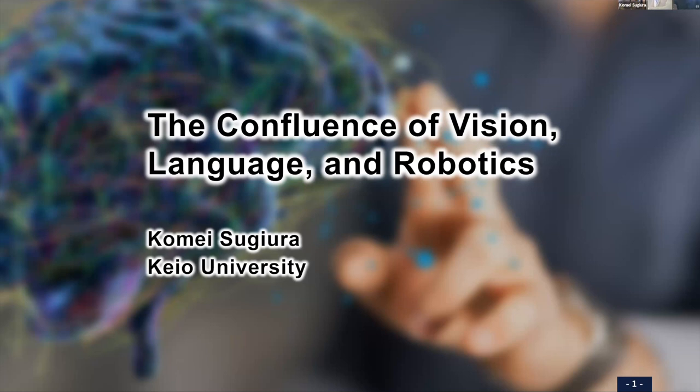Thank you, Chioe-san. Hi, thank you for joining. I'm Komesugura from Cambridge University. Actually, I was an internship student here years ago.